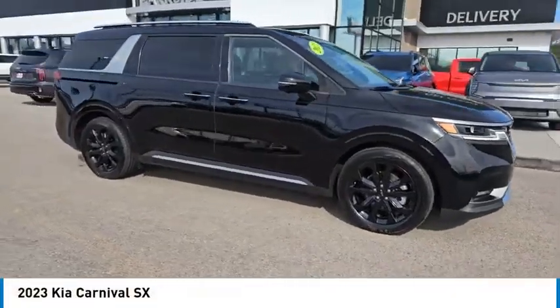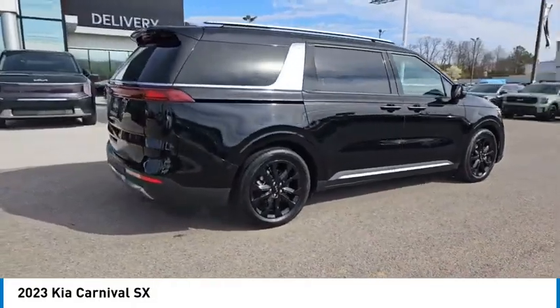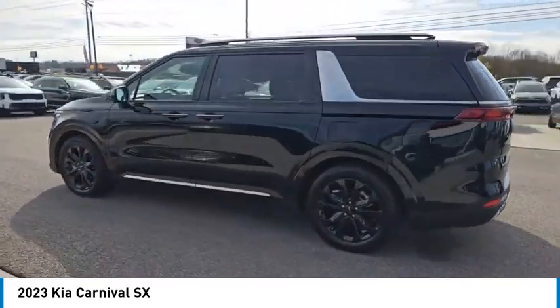Don't miss this great vehicle. It's equipped with great features. You want to take this vehicle home. Make a great choice today. Visit the dealership today and see this vehicle firsthand. Here are some of this vehicle's great options.